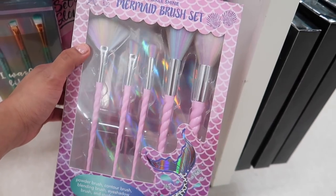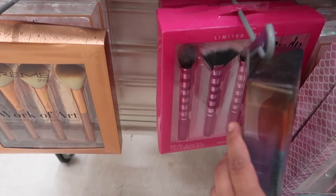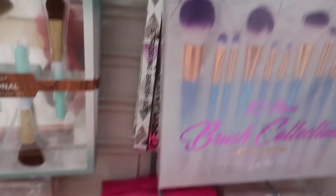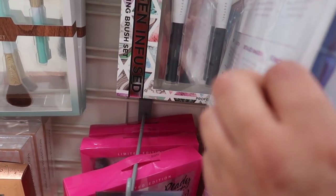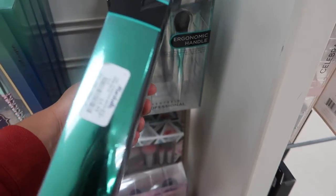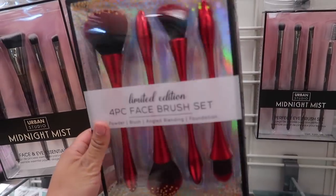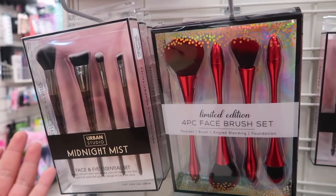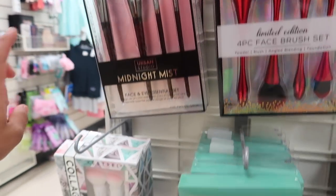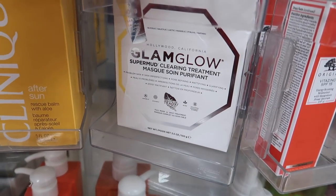For brushes, they have a mermaid brush set for $6.99, Real Techniques limited edition pink set for $9.99, a Tam Beauty set that comes with a lot of brushes for only $15, a really pretty collection for $5.99, red ones for $7.99, a Max Studio set for $10, and eye brushes for $7.